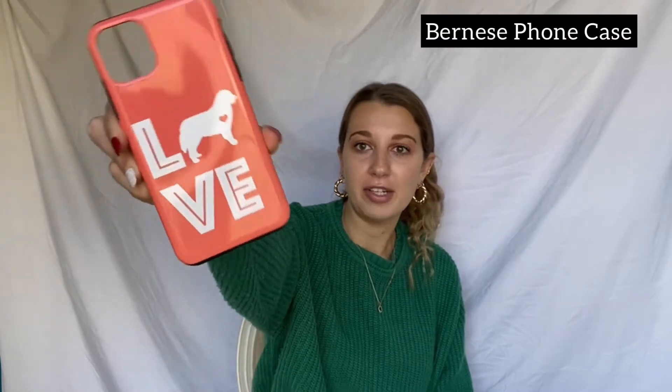I hate to wear them because then they get all dirty, but I'll wear them soon. From my brother for my birthday, he got me this phone case — it looks like Love Pink but it's actually a Bernese mountain dog, which I have. This is the cutest case and I love the color. It really reminds me of Love Pink but it has my doggie on it.